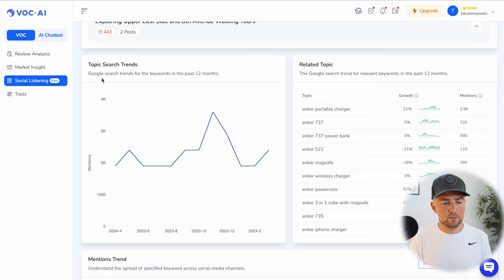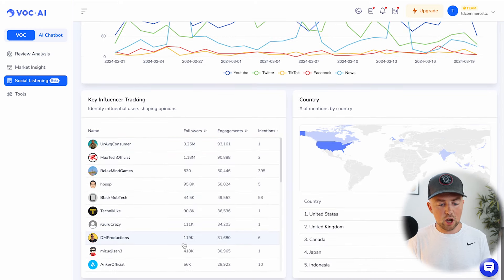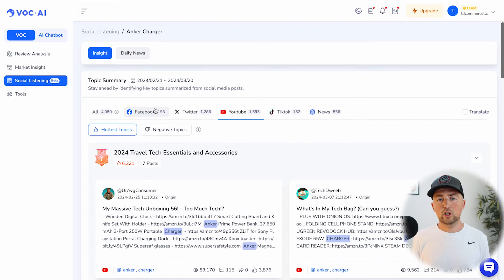Scrolling down further we can see topic search trends — Google search trends for keywords in the past 12 months for Anker charger — along with related topics, a better view of platforms it's been mentioned on, key influencers talking about these products, and the countries where these topics are being discussed the most. The reason for this social listening tool, like the review analysis, is to help paint a picture of the market's desires for your brand.